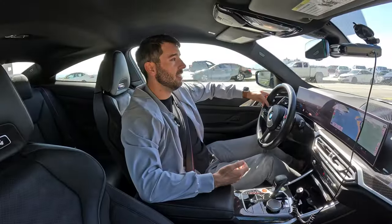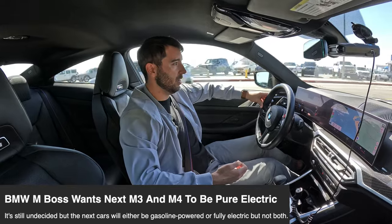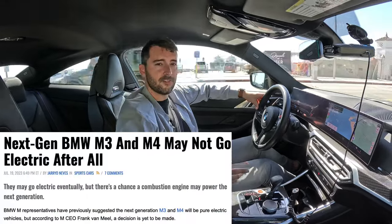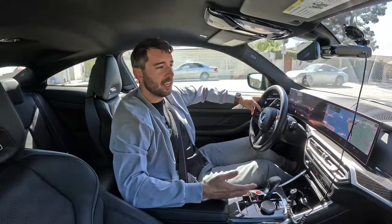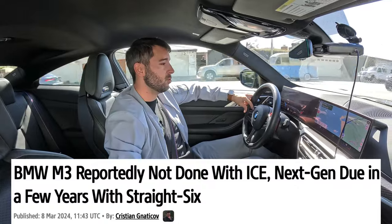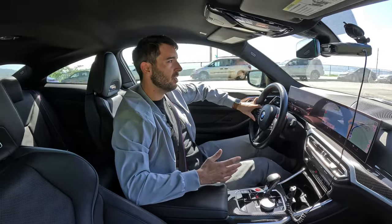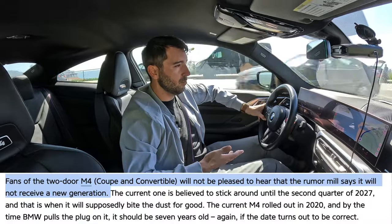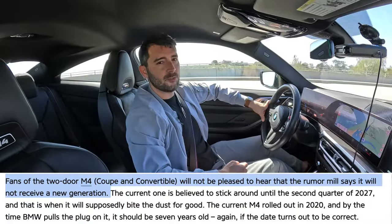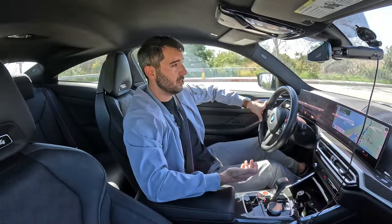It's rumored that the next generation M3 and M4 will transition to fully electric, but there are some conflicting reports. At the very moment I'm filming this, BMW recently came out and said there will be another generation of internal combustion engine-powered M3s — but very oddly, they specifically did not say anything about the M4. I do get a little frustrated with the M3, M4, BMW jargon they've played around with in the last 20 years.